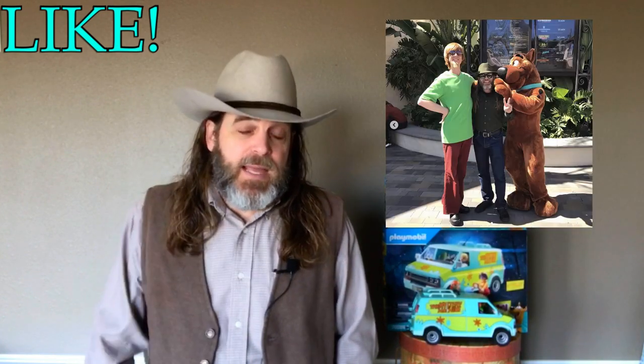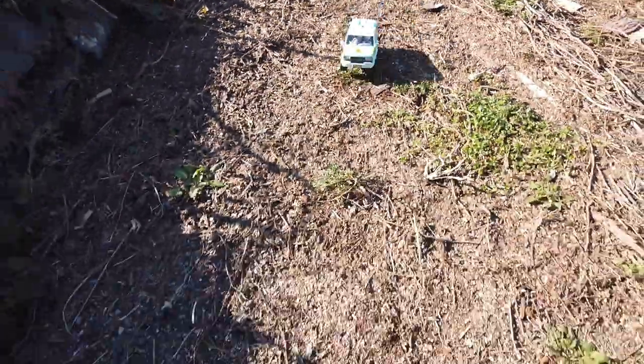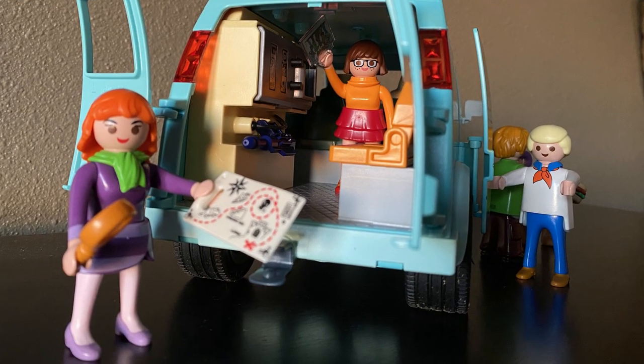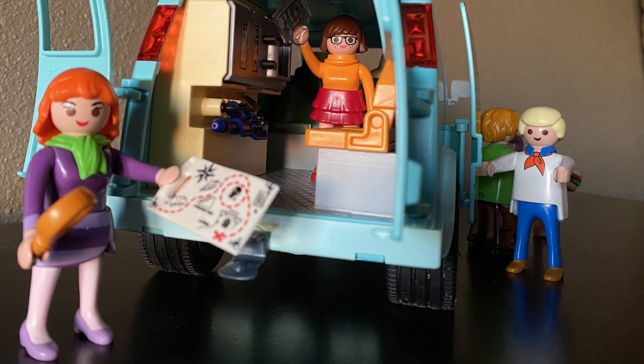If you like this episode of Jedi TV, please be sure to give it a thumbs up by hitting that like button — that small action increases the odds of this episode being seen by other folks searching YouTube for this topic. If you know someone who might be interested in this playset, please share a link to this episode with them. If you're new here, make sure to subscribe to Jedi TV so you don't miss out on any of my time traveling adventures. I'm Jed, this is Jedi TV, and I'll see you in some other place in some other time. Let's go play.